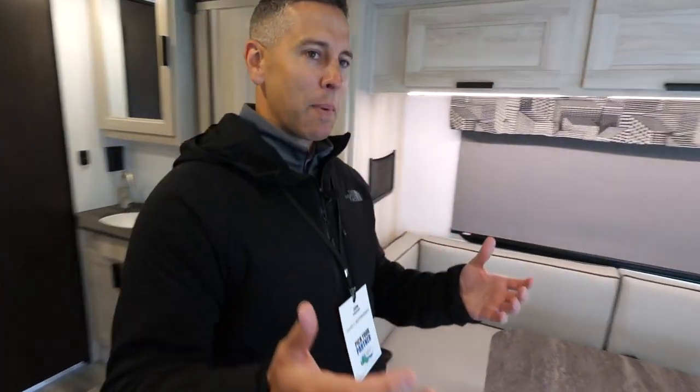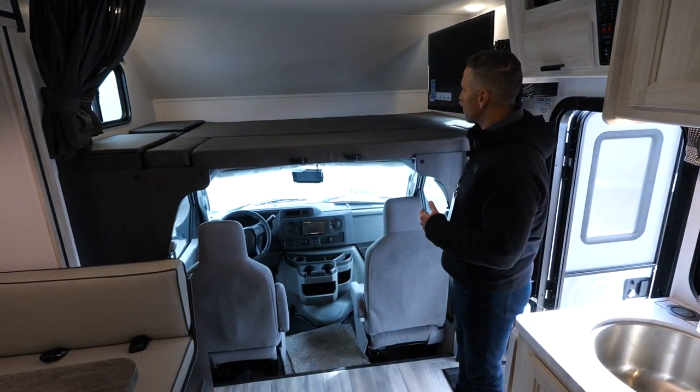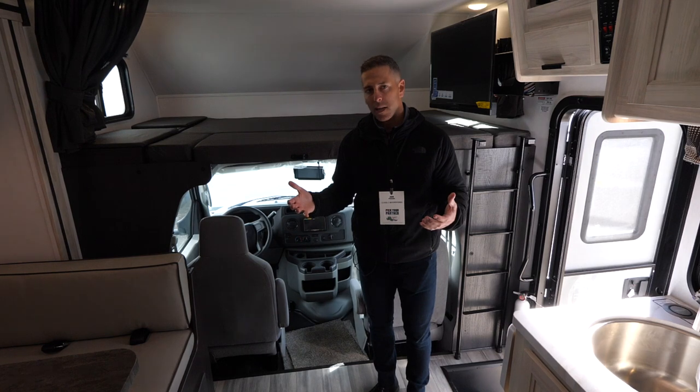We've got a 60 by 80 inch queen mattress, so your fitted sheets will fit this as well, with a 40 inch TV that comes out on a swivel. So whether it's two people, four people, or six people, everybody can be comfortable in this space.